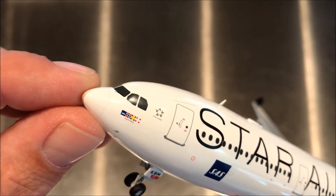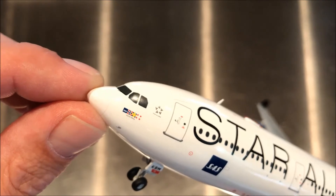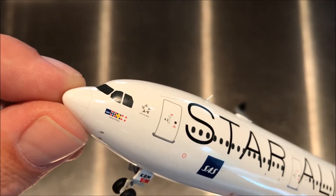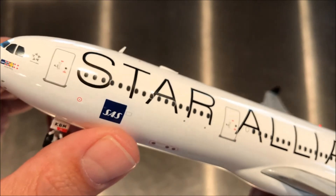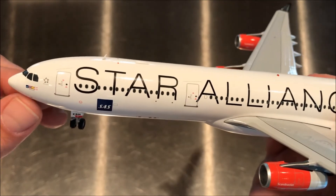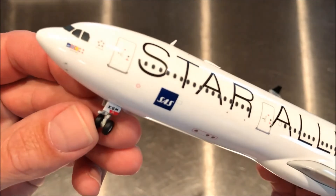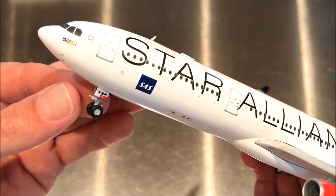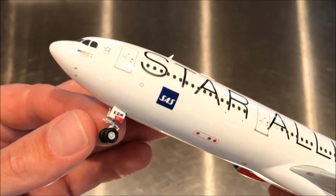On the nose we have the SAS logo and then the three flags of the flag carrier countries: Norway with the white and blue cross overlaid on a red square; the Swedish flag, a yellow cross on a blue square; and the Danish flag, a white cross on a red square — all offset flags so the crosses are off-center. Then we have the SAS symbol on the side and the Star Alliance logo, really nice and crisp. The paintwork is exceptional. Looking at the L1 door, we have the steering gear actuators used to extend a piston to turn the nose gear. The partial registration shown is KBM, with the full registration being OY-KBM.